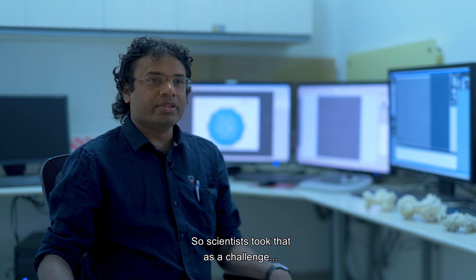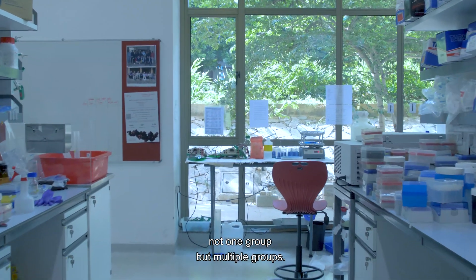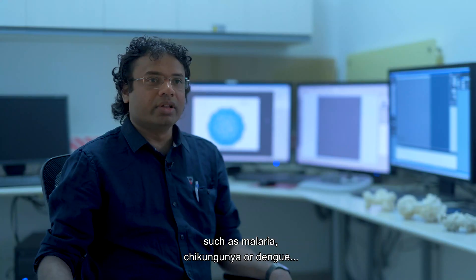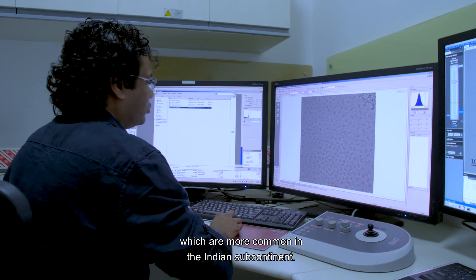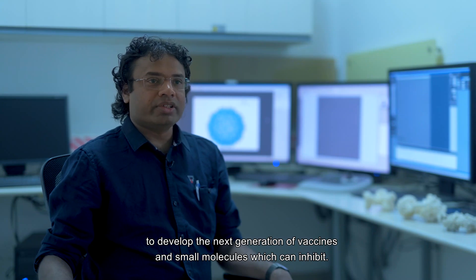Scientists took that as a challenge to use CryoEM to get the structure of Zika virus — not one group but multiple groups. From an Indian context, I see a lot of tropical diseases such as malaria, chikungunya, or dengue, which are more common in the Indian subcontinent, will benefit a lot from CryoEM to develop the next generation of vaccines and small molecules which can inhibit them.